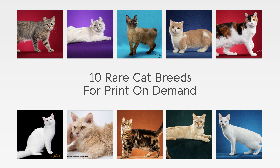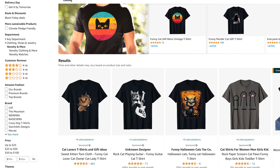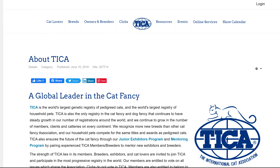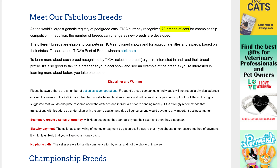Hello everyone. In this video I'm going to go over 10 rare cat breeds that you can use for low competition print on demand designs. As we know, the cat niche is one of the most popular niches that sells well year round, so these rare breeds may help you get some sales amongst the high competition. I found these at the TICA website, which is the world's largest genetic registry of pedigreed cats and the world's largest registry of household pets. They currently recognize 73 breeds of cats.